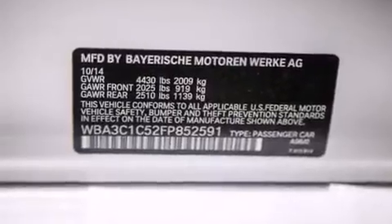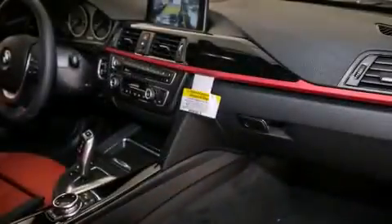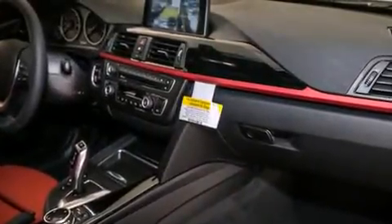Additional features include Commercial-Free Satellite Radio, Dakota Leather Upholstery, a Sport Suspension, and heated seats that can warm you up in seconds, keeping you and your passengers comfortable the whole trip.